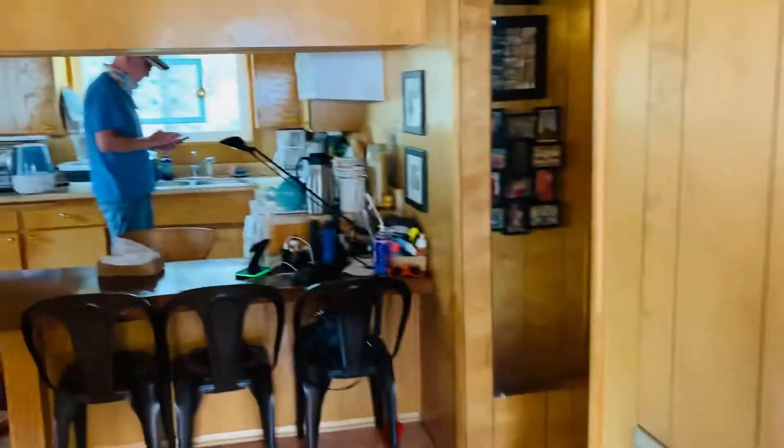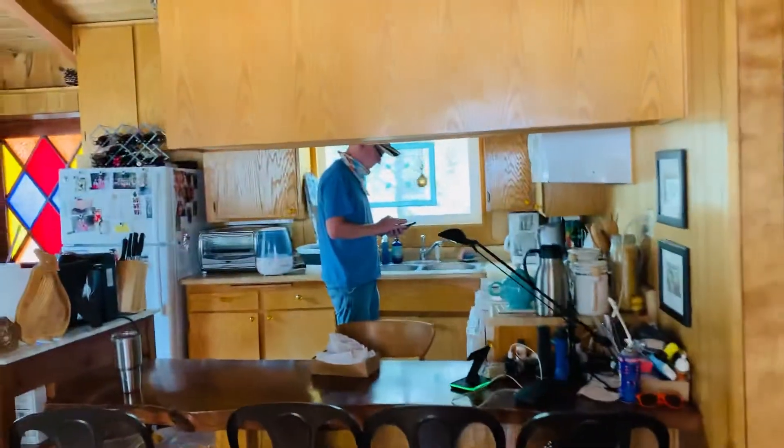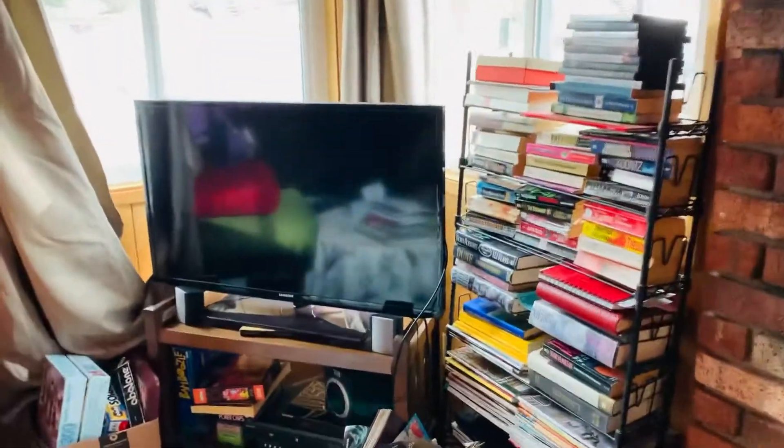A couple of snow shovels. We've got hooks. Then we've got a counter with chairs. There's a TV. Books. And then we have video tape under here.